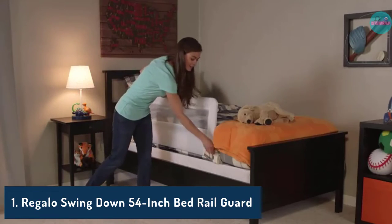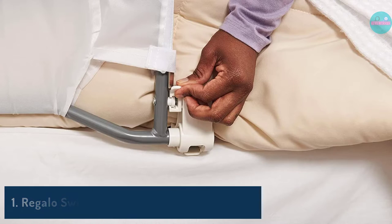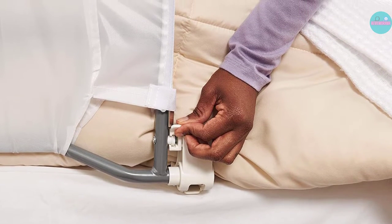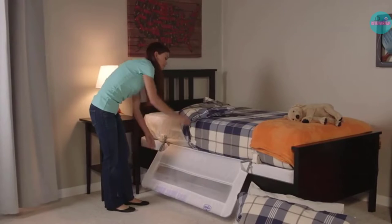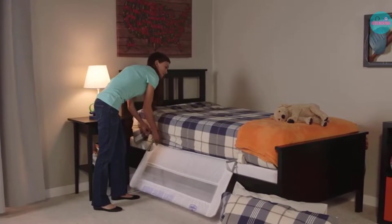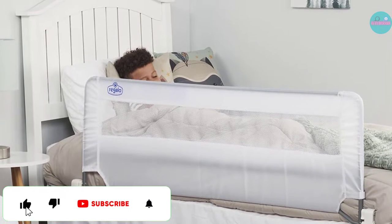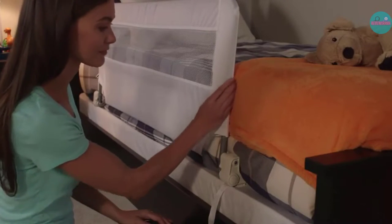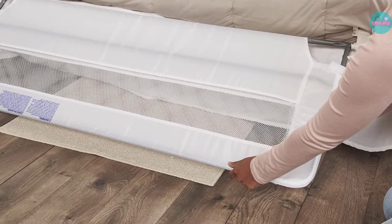Number 1: Regalo Swing Down 54-Inch Bed Rail Guard. The Regalo Swing Down Bed Rail Guard is designed to work with larger-sized beds instead of toddler beds, since the average length of a toddler bed is 54 inches. It swings down and out of the way when not in use, which makes it easier for your toddler to climb in and out of bed. This bed rail is 2'0 tall and can be installed without any tools on a bed that has a mattress and box spring.